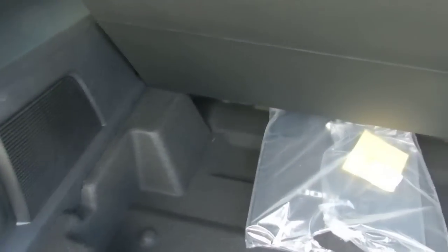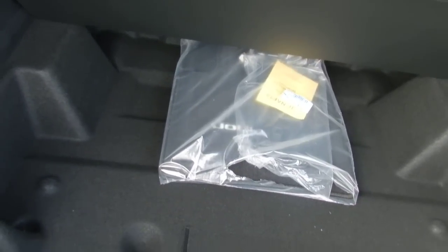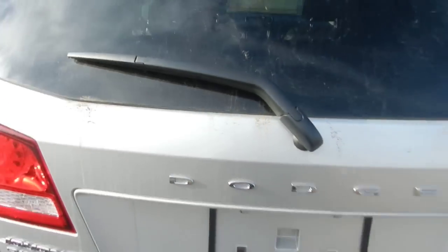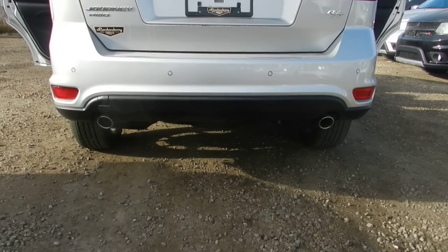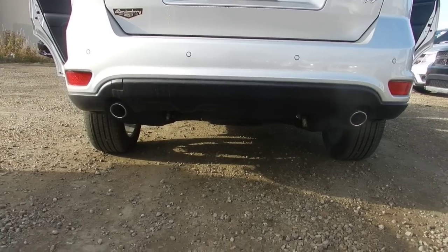This is your trunk space here. You do get the privacy screen which rolls back. The spare tire and jack are underneath. You also get a flashlight equipped in the vehicle — we can't see it underneath there but that's where it is.